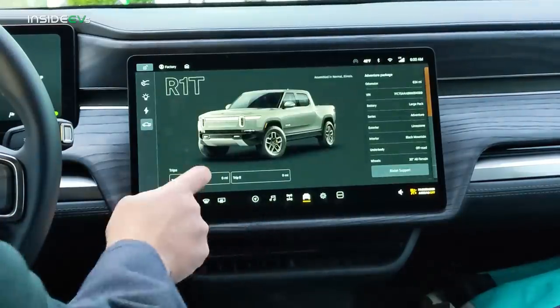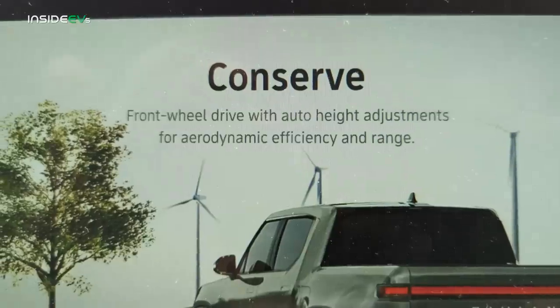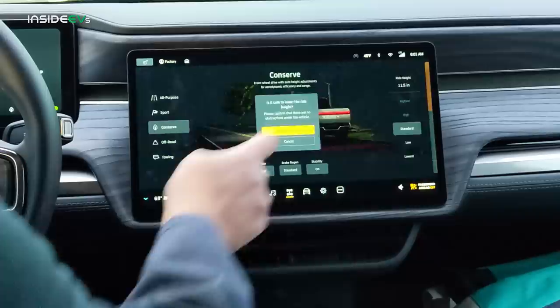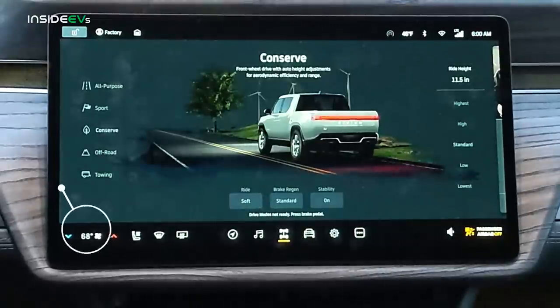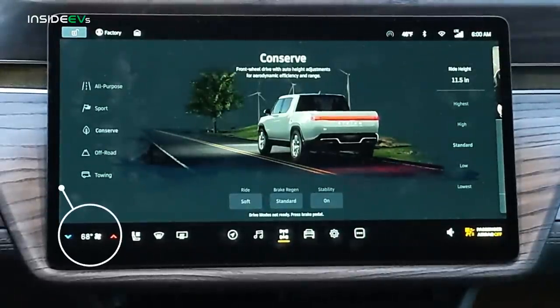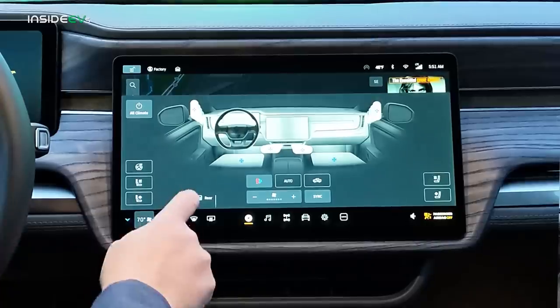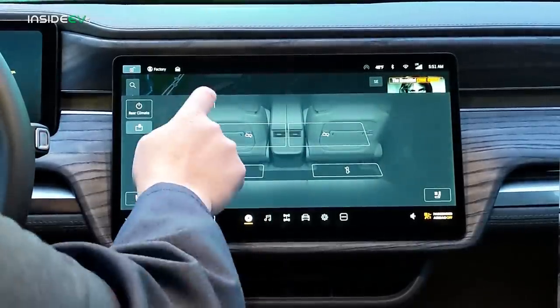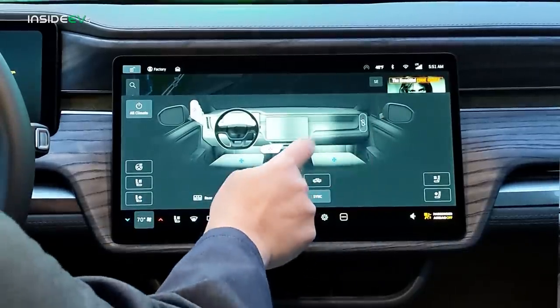I reset the trip meters to make sure we're at zero. I also put the vehicle in conserve driving mode — the most efficient driving mode — and lowered the suspension down to the lowest setting. We set the climate control to 68 degrees, as we always do in these range tests, at fan setting one. I turned off the climate control for the rear seats and passenger seat since there's no one there, so I'm just controlling the climate right where I'm sitting. That's the most efficient way to do it.